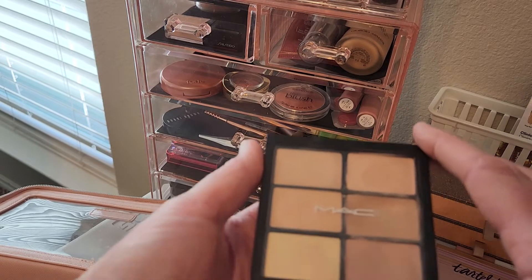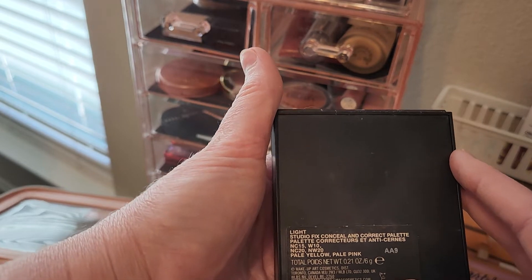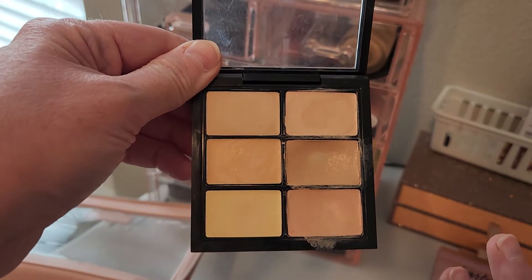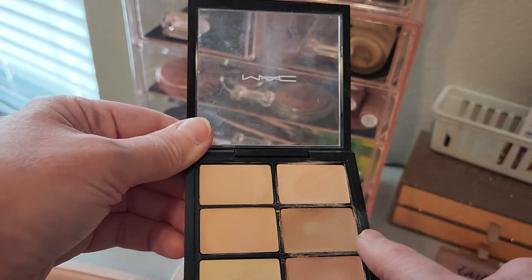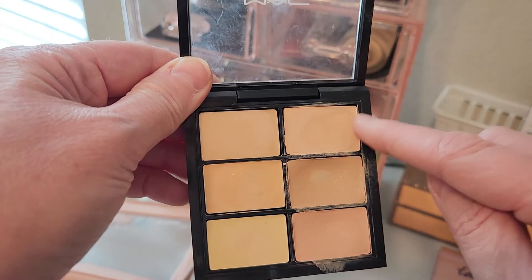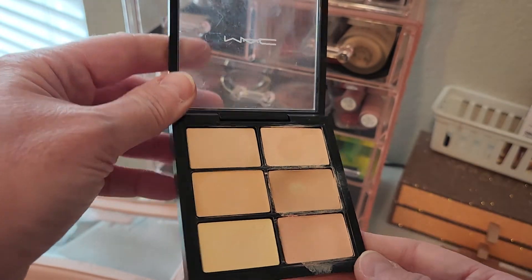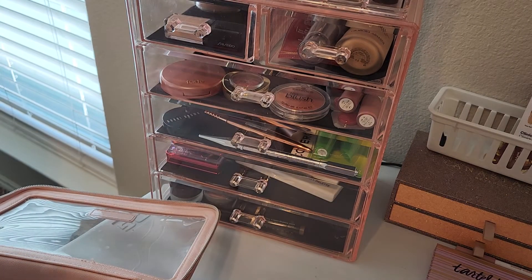The concealer I'm going to be using this month is this MAC Light Studio Fix Conceal Correct Palette. I bought this at an airport, so I always have really fun memories of the trip whenever I use this. I've already hit pan on one shade, and this particular one is actually a little too dark for me right now — it works better in summertime. So I'm going to focus on maybe the two lighter shades and play around with what works best.